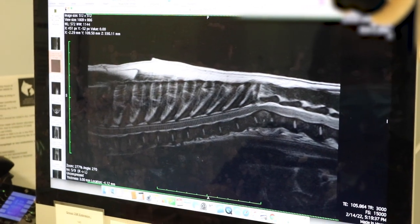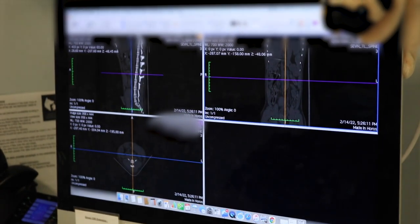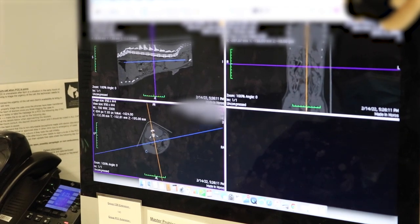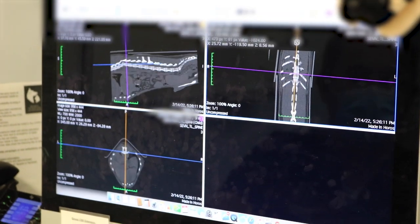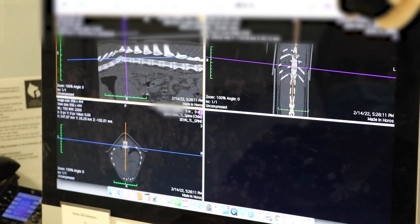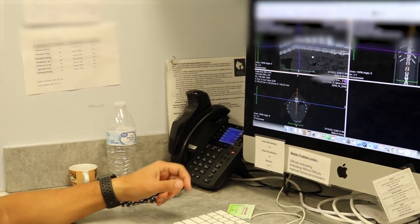MRIs are good for soft tissue, but the other thing we do is a CT. CT is nice because it shows bone really well. The other thing we can do with the CT is what we call reconstructions - use the computer to realign all of the images and reconstruct them so I can look in multiple planes and better understand the character of the fracture: is it broken into multiple pieces, one clean line, or more of a compression?